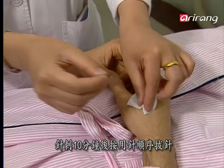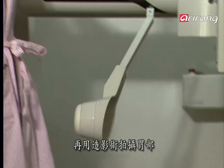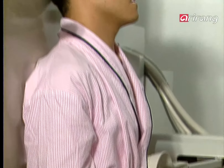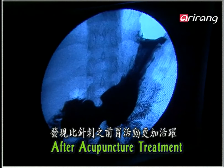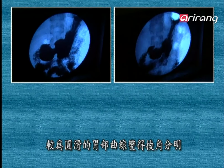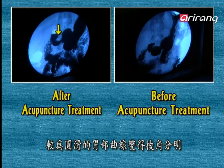About 10 minutes later, the needles were pulled out in the same order in which they were inserted, and then another GI x-ray exam was carried out. His gastrointestinal movement was facilitated a lot after getting the acupuncture treatment. Slow curves turned into accelerated ones due to the quickened stomach movement.